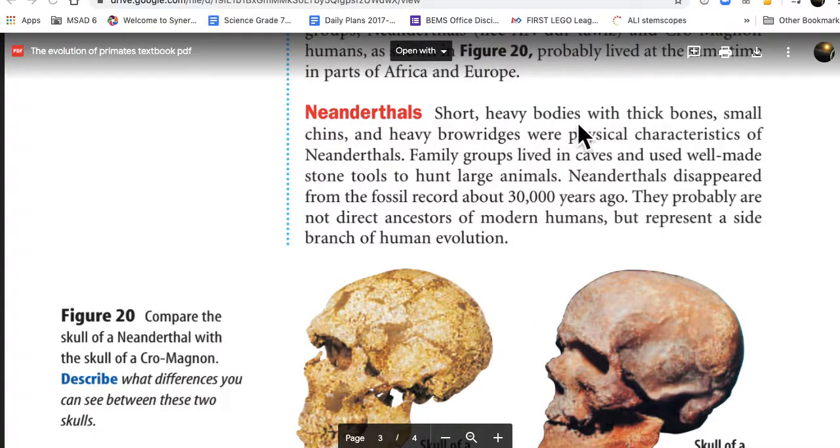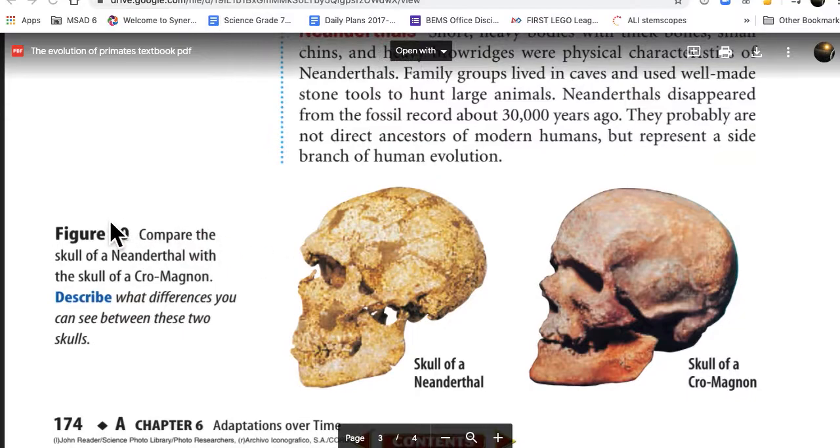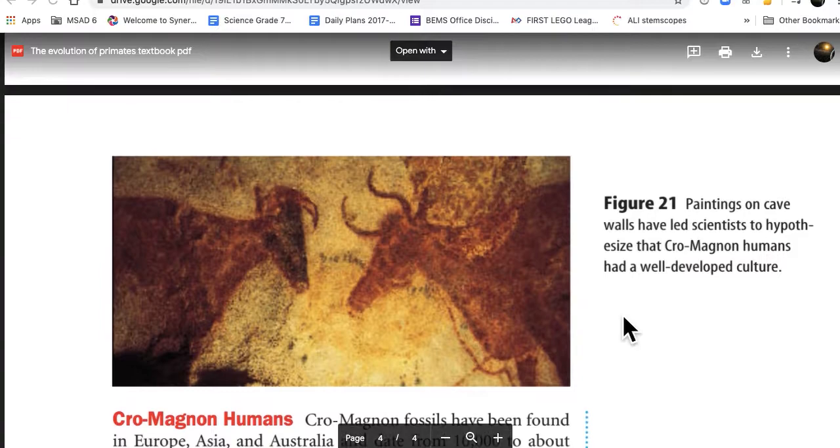Neanderthals had short, heavy bodies with thick bones, small chins, and heavy brow ridges. Family groups lived in caves and used well-made stone tools to hunt large animals. Neanderthals disappeared from the fossil record about 30,000 years ago and probably are not direct ancestors of modern humans, but represent a side branch of human evolution. Figure 20 compares the skull of Neanderthal with the skull of Cro-Magnon — you can see differences in the brow ridge. Oh, a painting — how delightful.